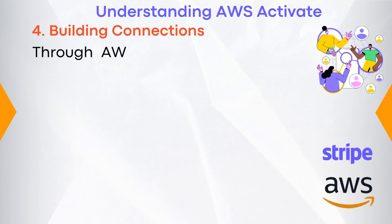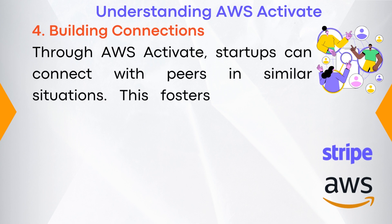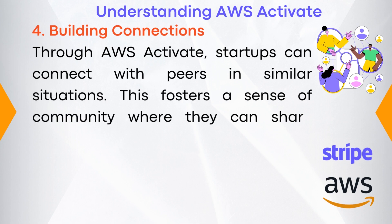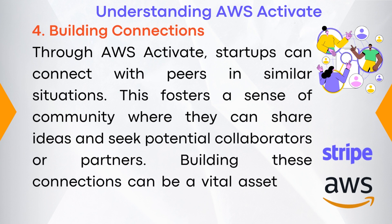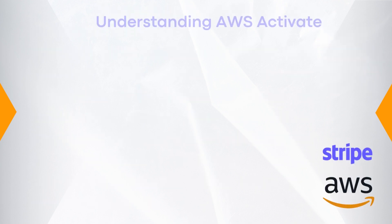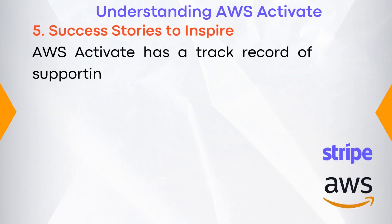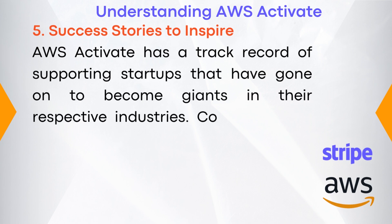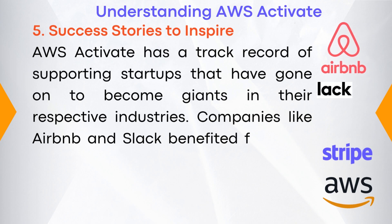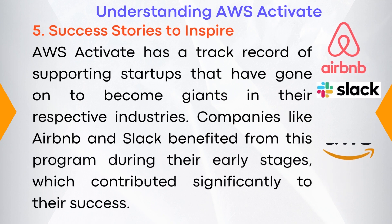Number four: building connections. Through AWS Activate, startups can connect with peers in similar situations. This fosters a sense of community where they can share ideas and seek potential collaborators or partners. Building these connections can be a vital asset in a startup's journey. Number five: success stories to inspire. AWS Activate has a track record of supporting startups that have gone on to become giants in their respective industries. Companies like Airbnb and Slack benefited from this program during their early stages, which contributed significantly to their success.